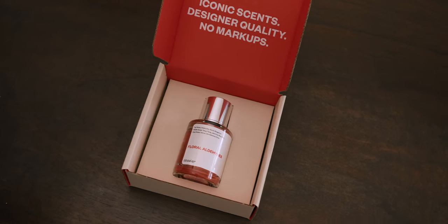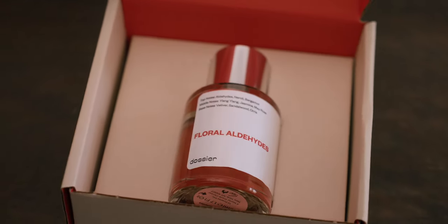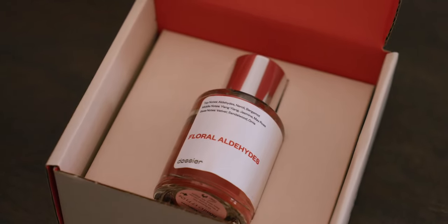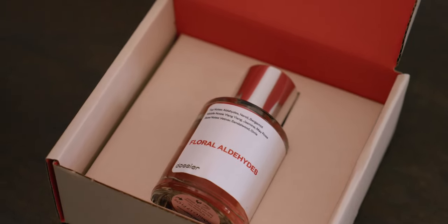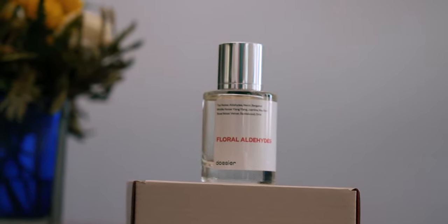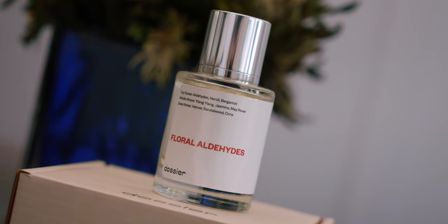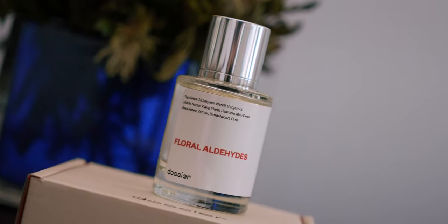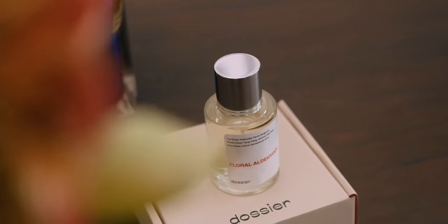This month, I picked up the Floral Aldehydes, which is inspired by the famous Chanel No. 5. I picked this up to be a gift, and just like the original, you have notes of aldehydes, neroli, bergamot, all the way down to base notes of vetiver and sandalwood. It's going to make for an awesome gift — and I also want to remind you, we're about to enter the holiday gift-giving season. I love this time of year, and these make for awesome gifts.